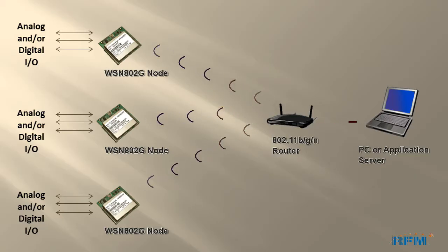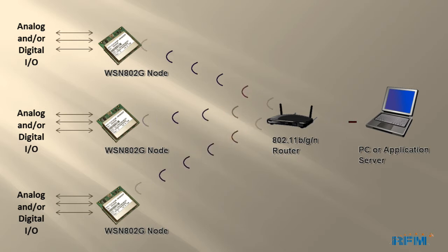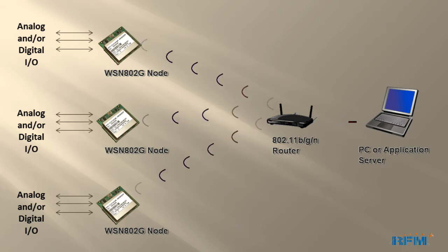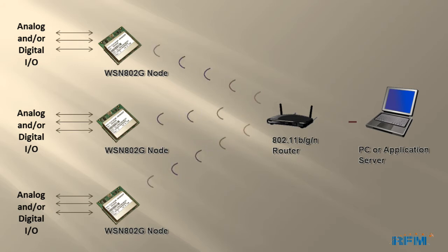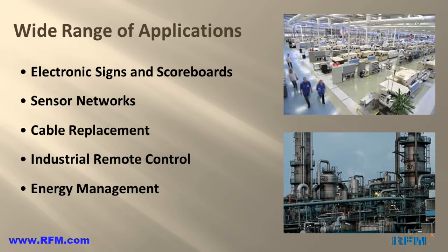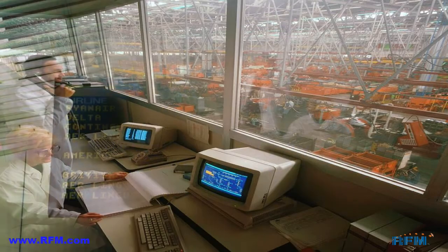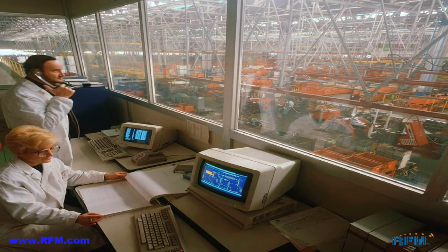In a typical application, one or many WSN A2G nodes will have their inputs and outputs connected to appropriate sensors or other controlled devices. These nodes then communicate to any commercial 802.11 B, G, or N router. A sensor network application typically runs on a PC or a server. The WSN A2G module finds applications in a wide variety of industries, including electronic signs and scoreboards, a wide variety of sensor networks, cable replacement, industrial remote control, energy management, and many such applications.